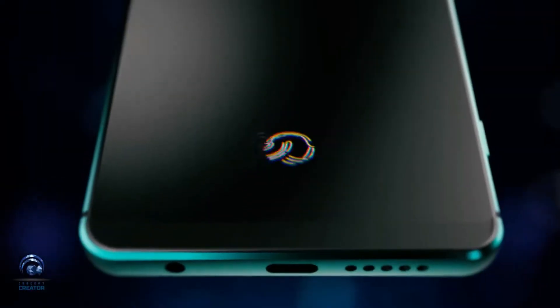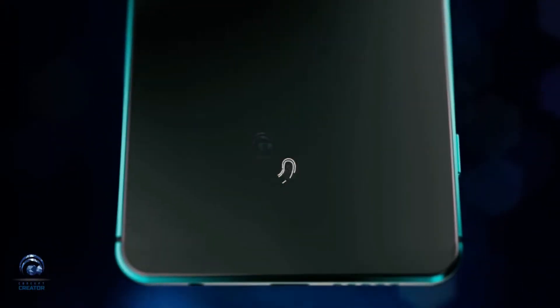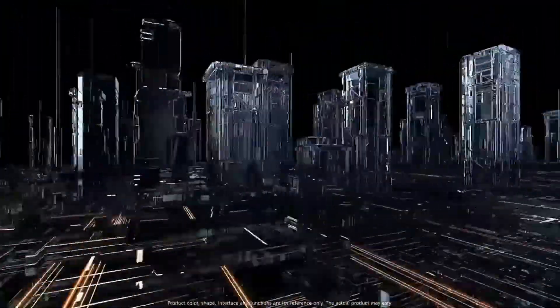Moreover, the Mate 20 will include an in-display fingerprint sensor. The phone has got a Mali-G72 MP12 GPU for graphical performance that can make games run smoothly.